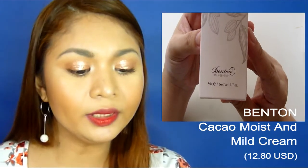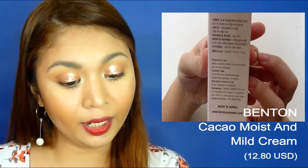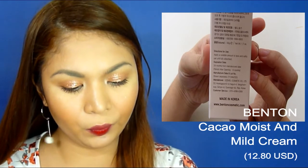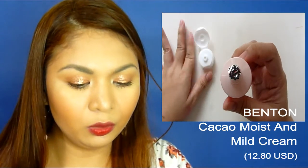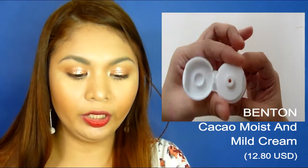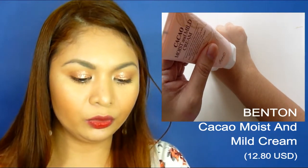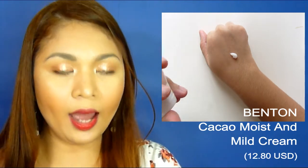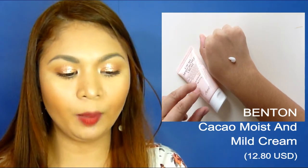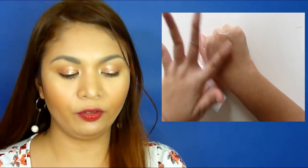Next is the Benton Cacao Moist and Mild Cream. It's a lightweight cream with soft texture. With Cacao Extract and Hyaluronic Acid, this cream provides moisture to the skin and various botanical extracts help keep skin smooth. When you open it, it's like a usual moisturizer lotion. It doesn't really have a smell. I used it earlier before putting on my makeup, and I can say it's on the oily side. Since I have combination to oily skin, I had to pat off the excess. I suggest going easy on the amount if you have oily or combination skin.